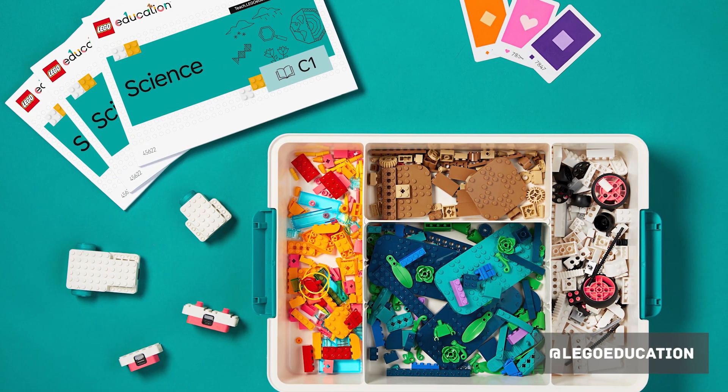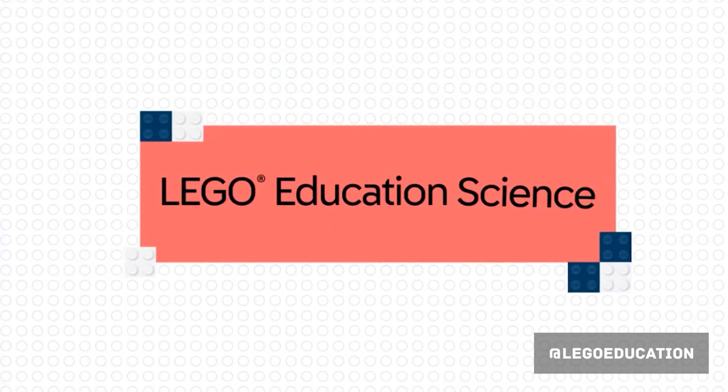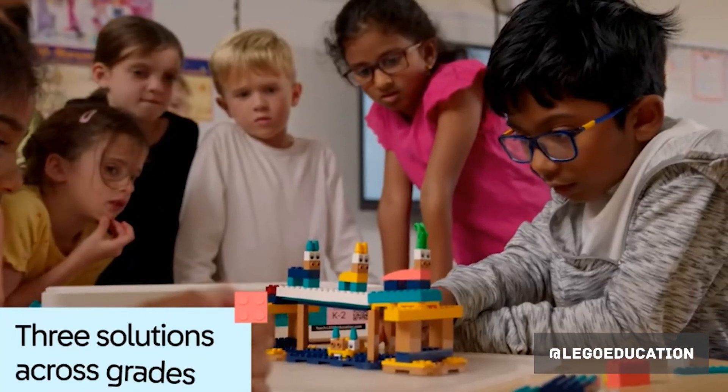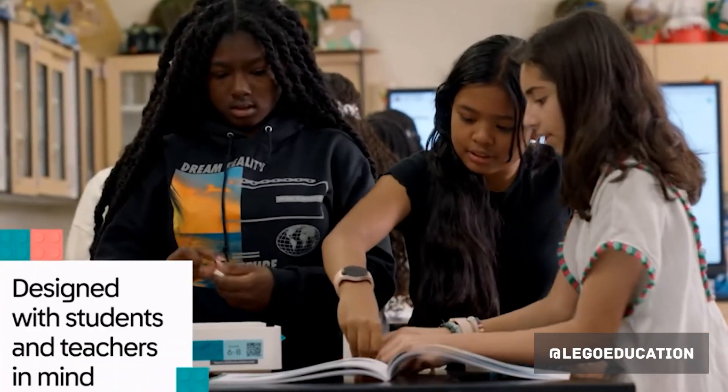LEGO Education has announced its next STEM education product, simply named LEGO Education Science. Because there's going to be too much science for one box, this new product will actually come in three different versions to cater for years K-2, years 3-5, and years 6-8.